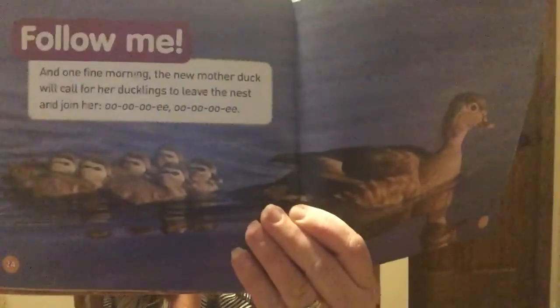One fine morning the new mother duck will call for her ducklings to leave the nest and join her out on the lake. The book also shows us some other egg-cellent animals — other animals that are born out of eggs.